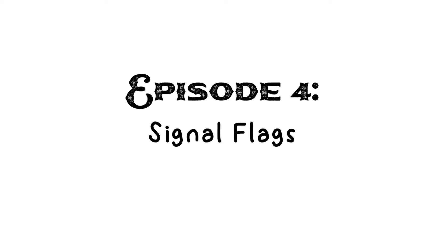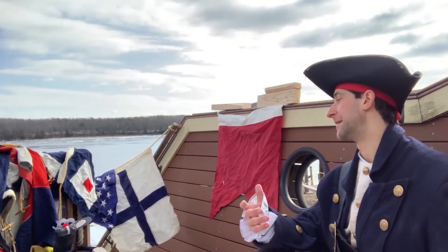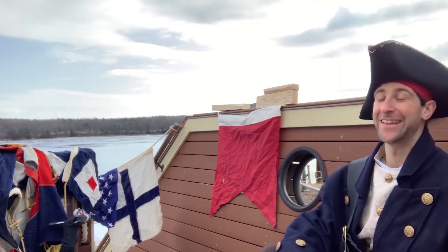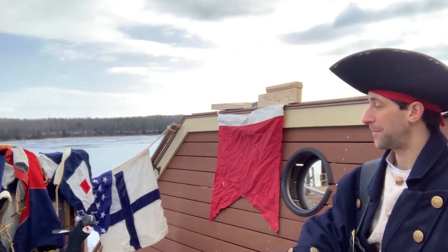Signal flags are a way for ships to communicate with each other. It's like a universal maritime language. I thought they were just for decoration. Not at all. Signal flags are used to call for help, send messages of warning, or sometimes just to say hello to other passing ships.